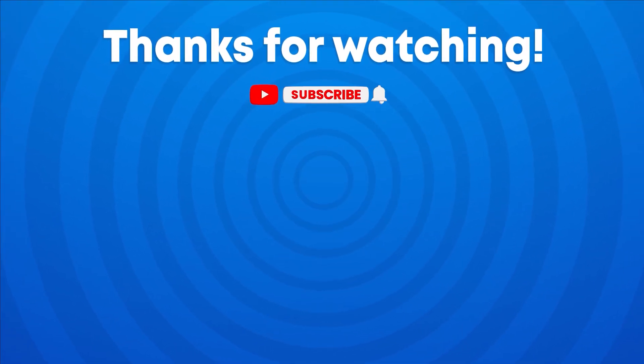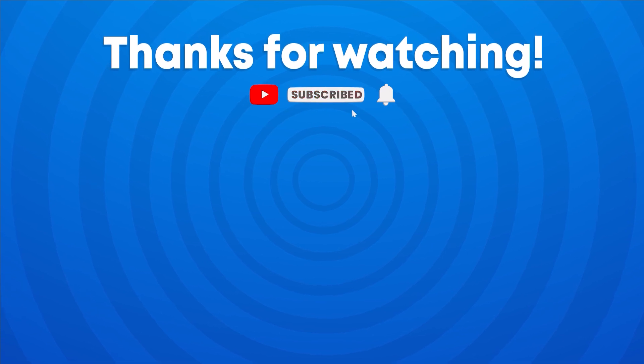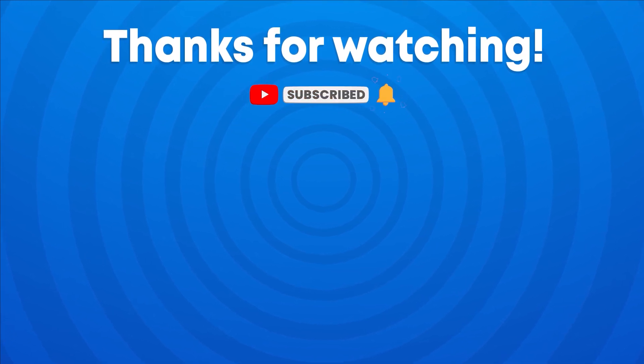Thank you for watching the video. Don't forget to subscribe to our channel Quiz Kingdom for more fun quizzes like this. See you in the next video.